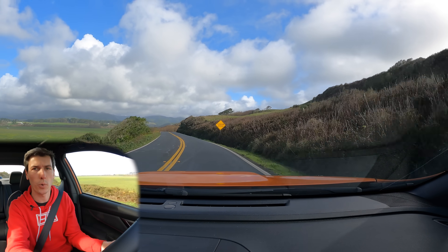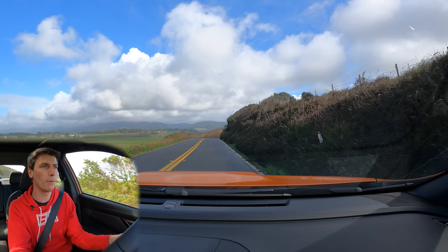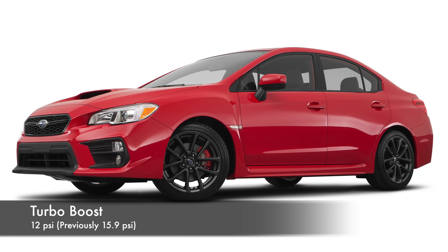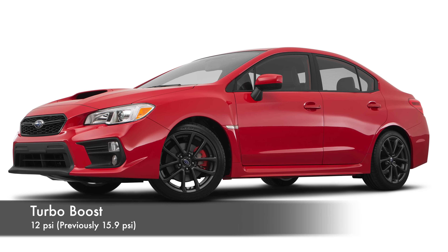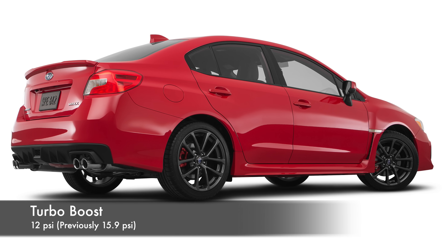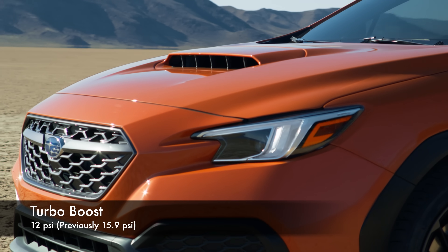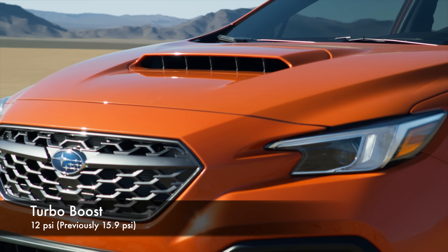This is still using a twin-scroll turbocharger, but boost is now down. Instead of 15.9 psi peak boost for the 2-liter used in the current gen WRX, the new gen is targeting 12 psi as its peak. So the engine is about 20% larger but you're down about 25% on boost — what does this mean for torque and power?